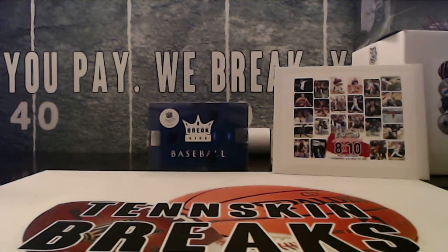Alright guys, time to do our autographed 8x10 from Gold Rush. We've got two left in this one. You've got one autographed 8x10 photo per box, and you've got guys like Trout, Giannis, Ichiro, Hank Aaron, Jim Brown, Luis Robert, Mike Tyson, Steph Curry — a ton of names in here.